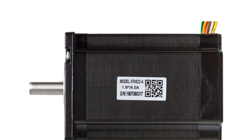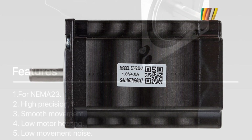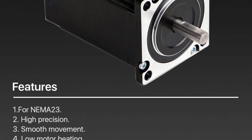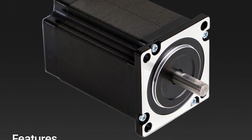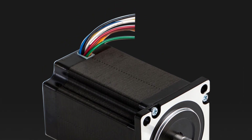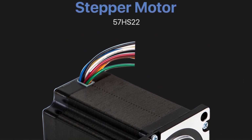Setting up the Cloudray 57HS22 was a breeze. The motor's wiring was straightforward, thanks to clearly labeled connectors. This simplicity in installation is a great advantage, especially for those who may not be as experienced with motor setups. The 81mm length and reasonable weight of 1.15kg make it relatively easy to incorporate into existing setups or designs.